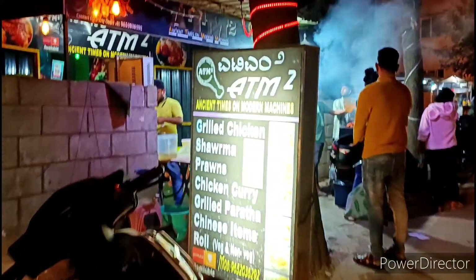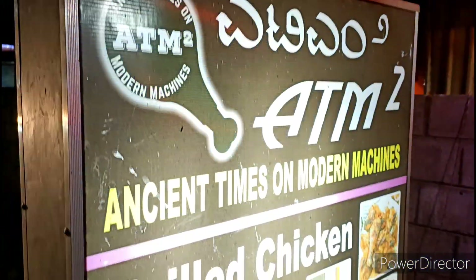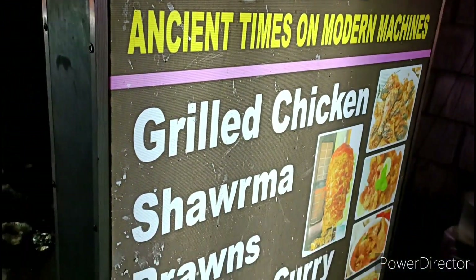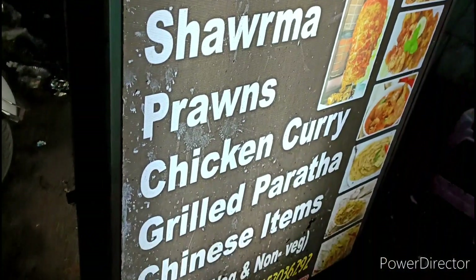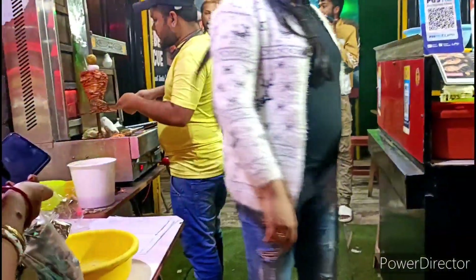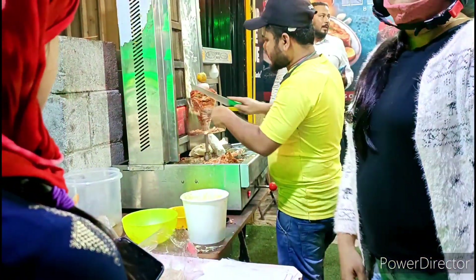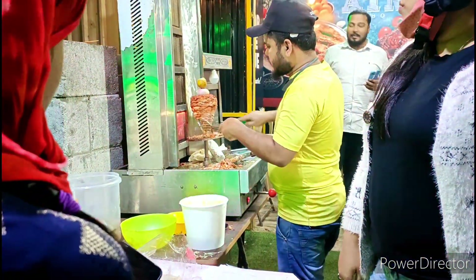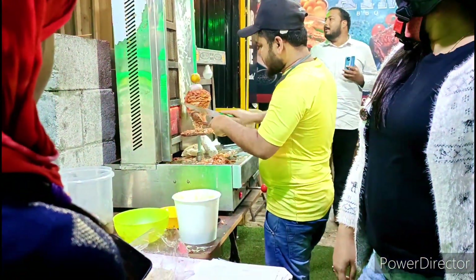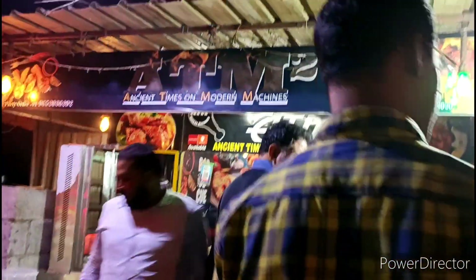After that I went a little further — the market and bazaar, and I was very hungry. So we went to Ancient Times on Modern Machines, which is a grilled chicken store and small restaurant where you can sit and eat or do packing. I really wanted to eat a roll, so you can see the Sharma Roll — it is very tasty, unique, yummy, a little hot but very healthy.